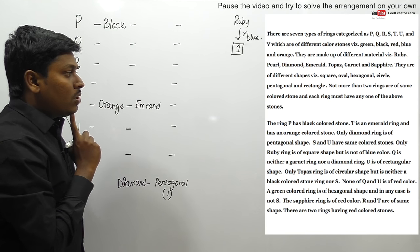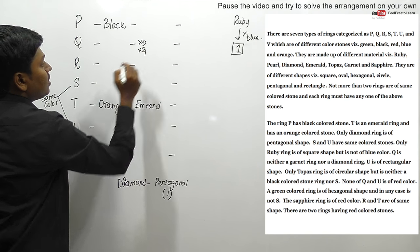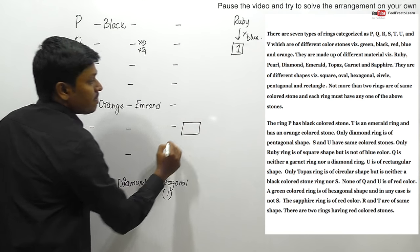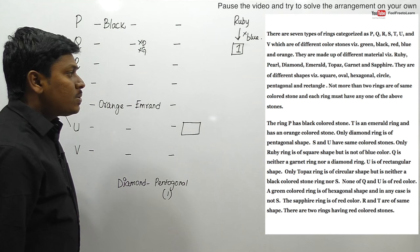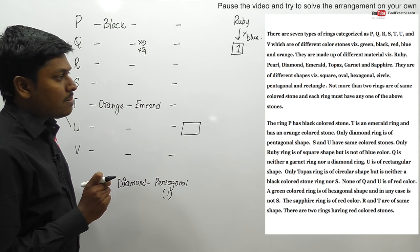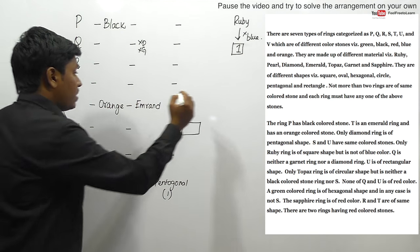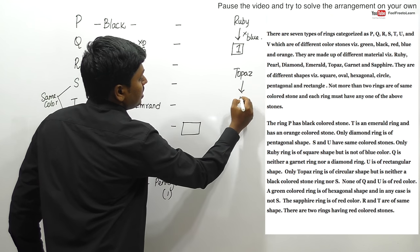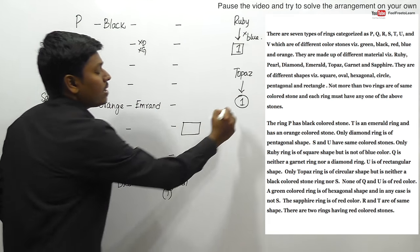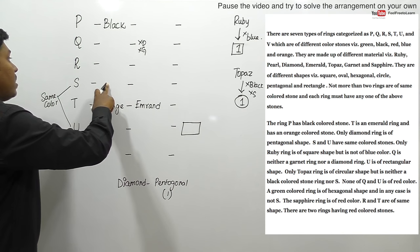Next clue: Q is neither a granite ring nor a diamond ring, so Q is not diamond and not granite. Next: U is a rectangular shape ring. Next: only the topaz ring is circular in shape, but neither black color stone nor S. So topaz is the only circular ring, it is not black, and it is not ring S.